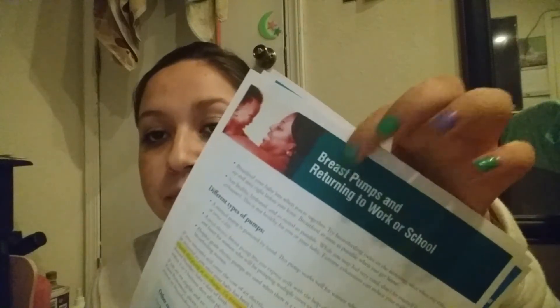They told us to choose a pediatrician for the baby. They also gave me information for breast pumps — they will give one to me for free, but I have to call a number to coordinate with them for my insurance. I already have my birth plan done and already turned in a copy.